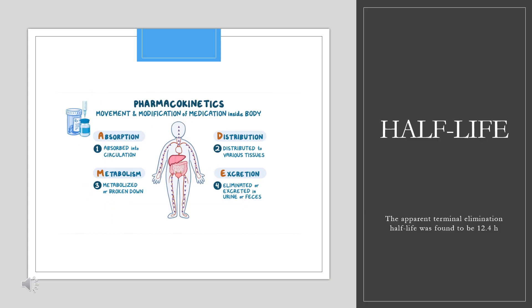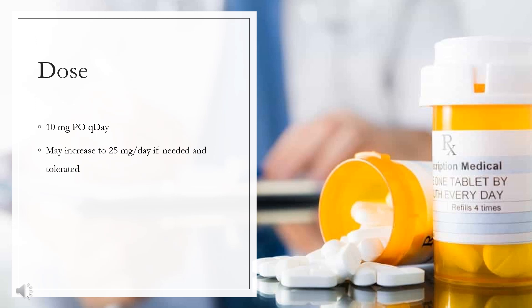Half-life: The apparent terminal elimination half-life was found to be 12.4 hours based on population pharmacokinetic analysis. Dosing — Type 2 diabetes mellitus: Indicated as an adjunct to diet and exercise to improve glycemic control in adults with type 2 diabetes, also indicated to reduce the risk of cardiovascular death in adults with type 2 diabetes mellitus and cardiovascular disease. 10 mg orally once daily; may increase to 25 mg per day if needed and tolerated. Heart failure: Indicated to reduce the risk of cardiovascular death plus hospitalization in adults with heart failure. 10 mg orally once daily.